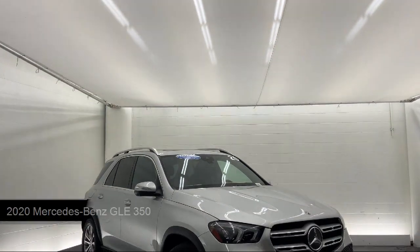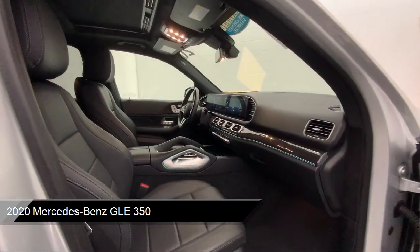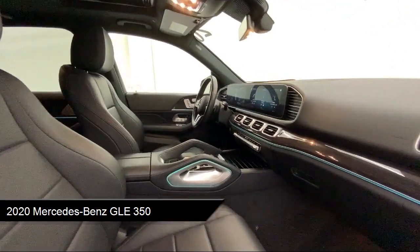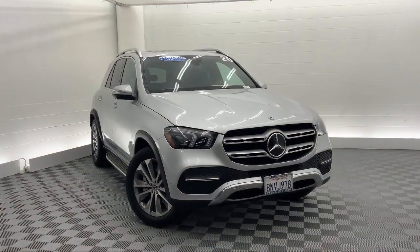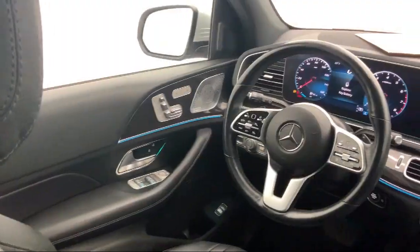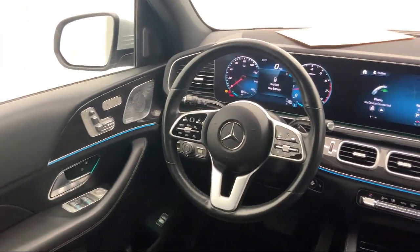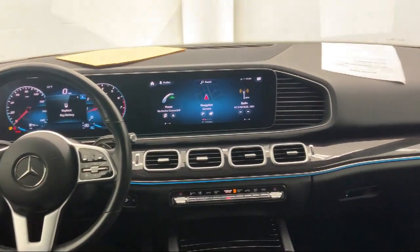It comes equipped with automatic parking, smart device integration, premium synthetic seats, navigation, blind spot monitor, LED headlights, heated front seats, universal garage door opener, leather steering wheel with auto tilt-away, and climate control. And has less than 40,000 miles on the odometer.